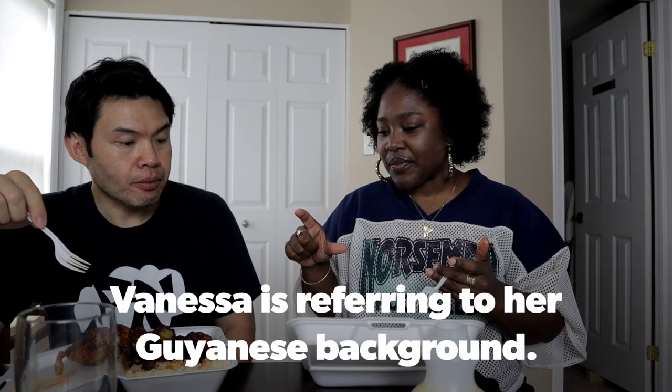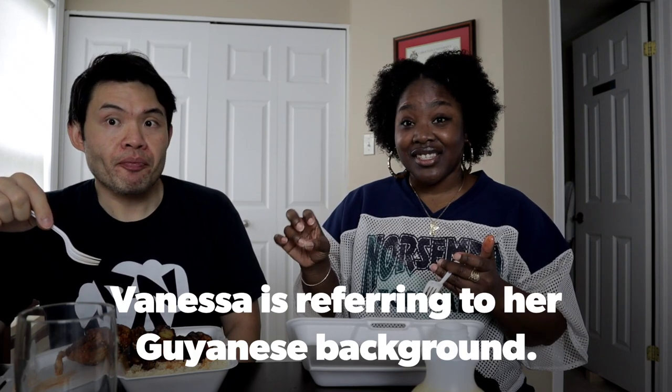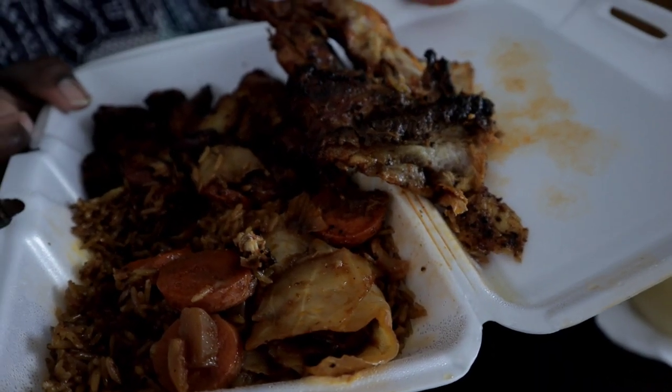It reminds me of quinoa big time — the texture especially. It's maybe a little drier than quinoa, but also more textured — almost like a powdery version, which makes sense since cassava tends to be on the drier end. I would want gravy on this; it is a little on the dry side. I actually prefer the rice over this.